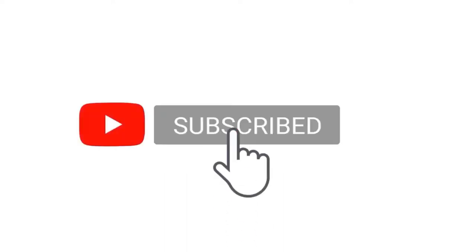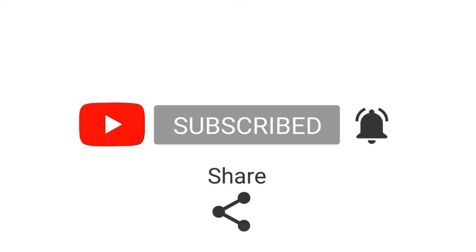Show us your support by subscribing to our channel, give it a like, and click the bell button for more nutshell videos.